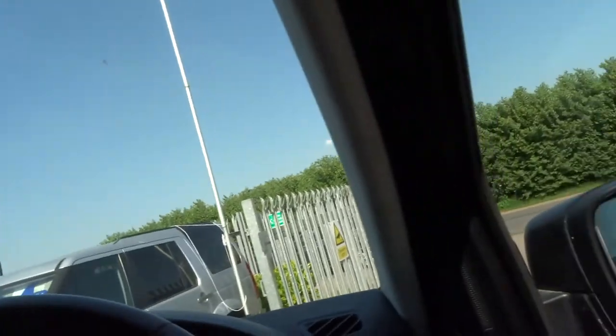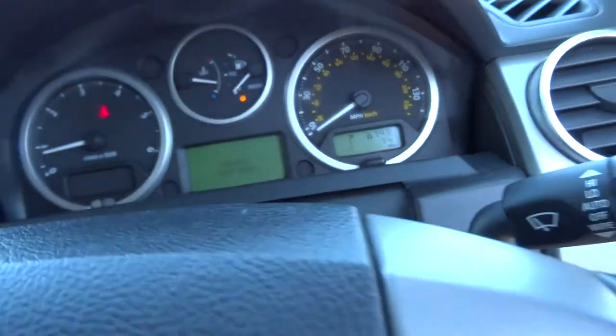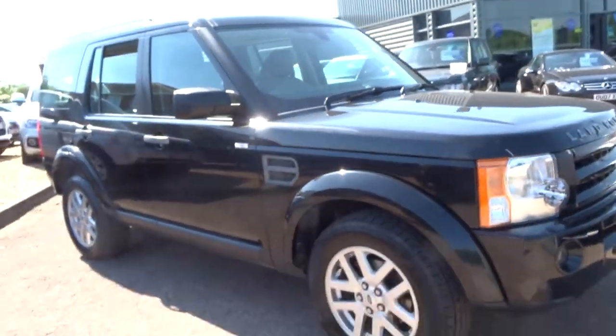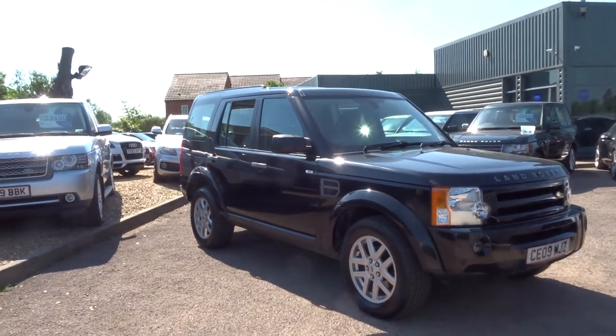It's a nice car and feels brand new. It has good mileage at 67,900 miles on the clock. It's up for just £16,490, it's a one-owner vehicle, and it's recently been serviced.